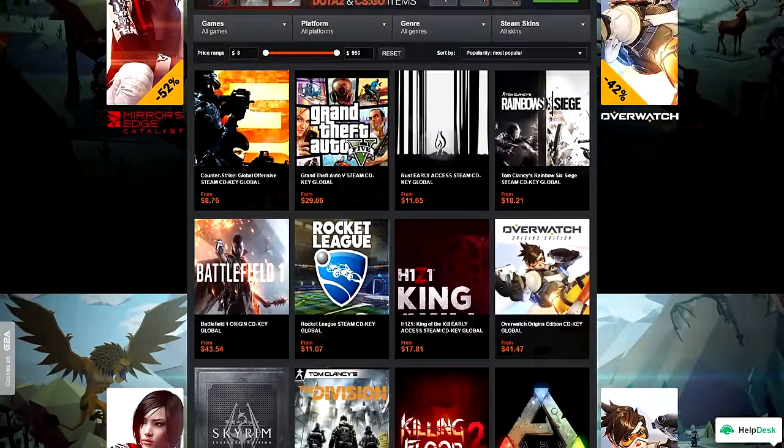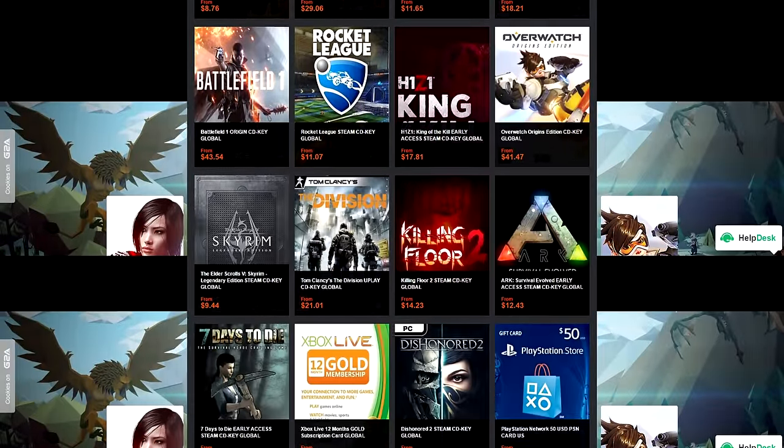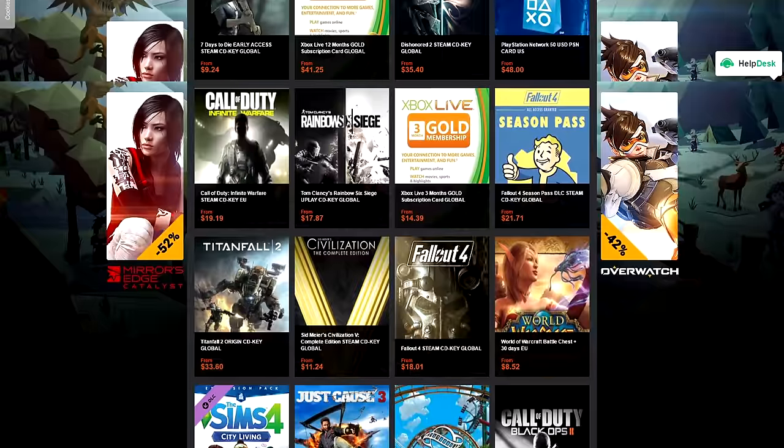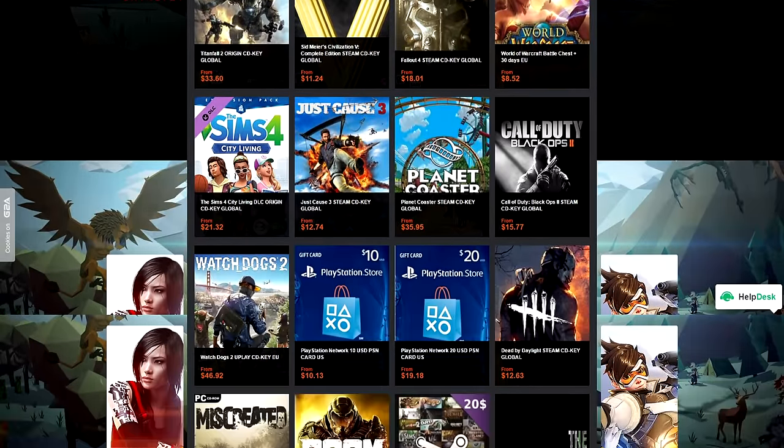If you guys are shopping around for your next game, make sure to check out G2A.com because they have the cheapest CD keys available for pretty much any game. I'll drop a link to them down below if you want to check it out.